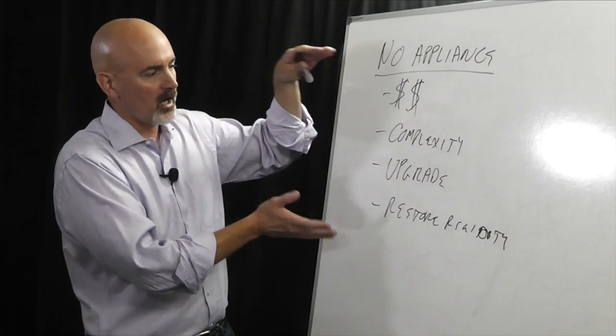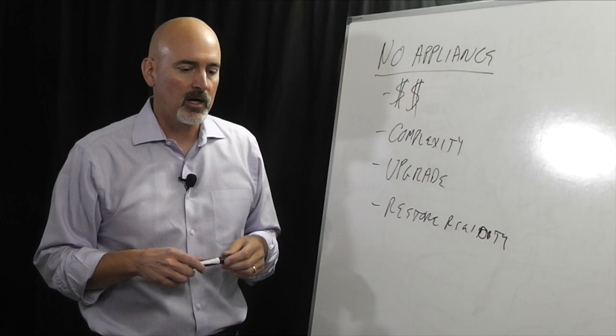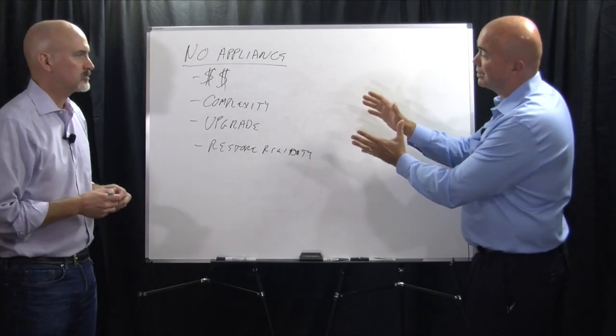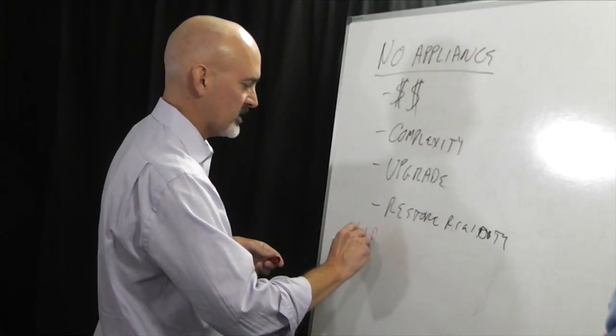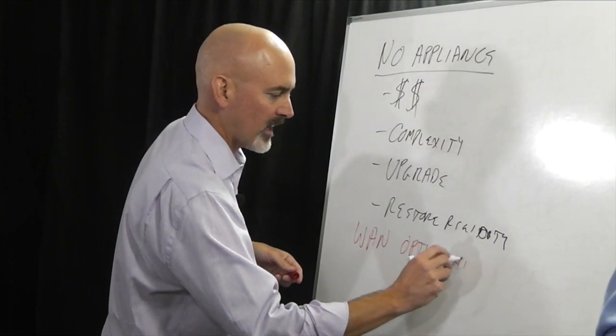The no-appliance concept is great, but you can only do it if you've invested time and energy to WAN-optimize your solution. WAN optimization is a real key component here — that's what the appliance vendors will say is why they built appliances, so they can optimize the WAN. And that's exactly why WAN optimization is core to what we do at Zeta.